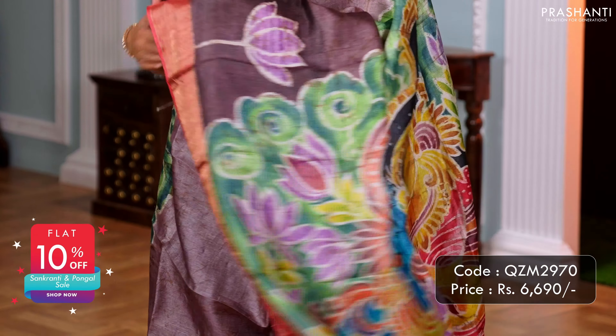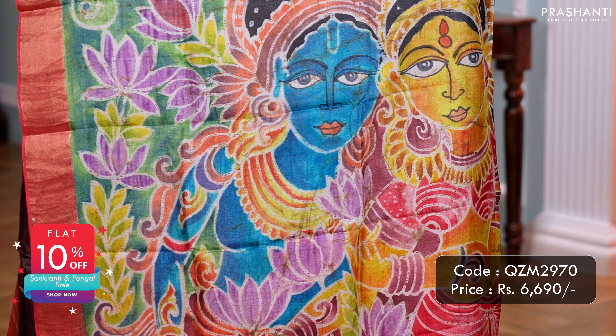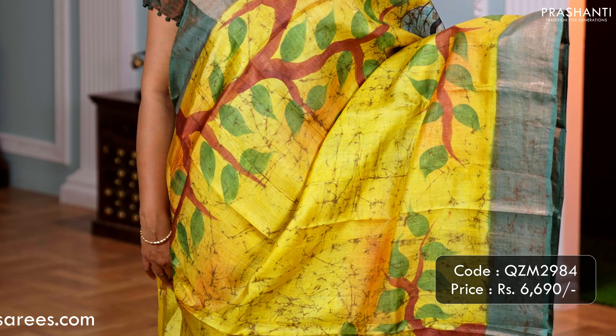Mauve with peach — one more pretty saree with contrast Kadizari borders and pitch white style hand painting running along the body. A beautiful hand painted Radha Krishna in the pallu, and a matching crackle batik blouse. Priced at 6,690.